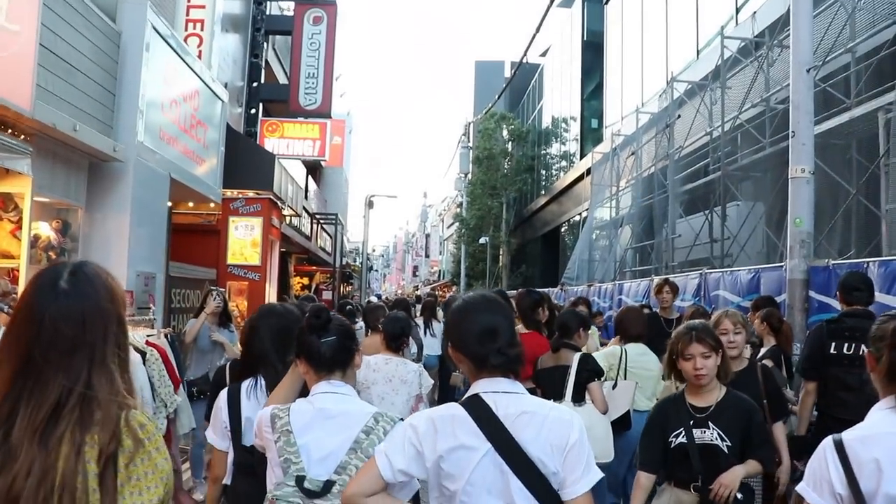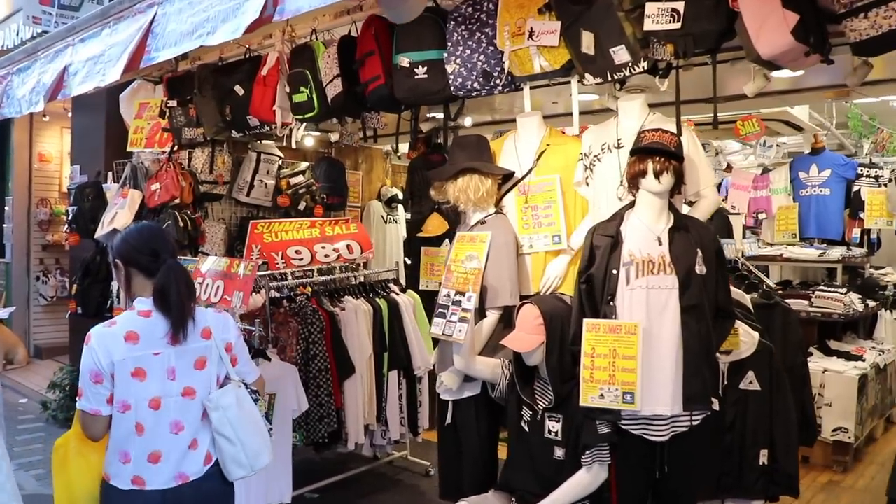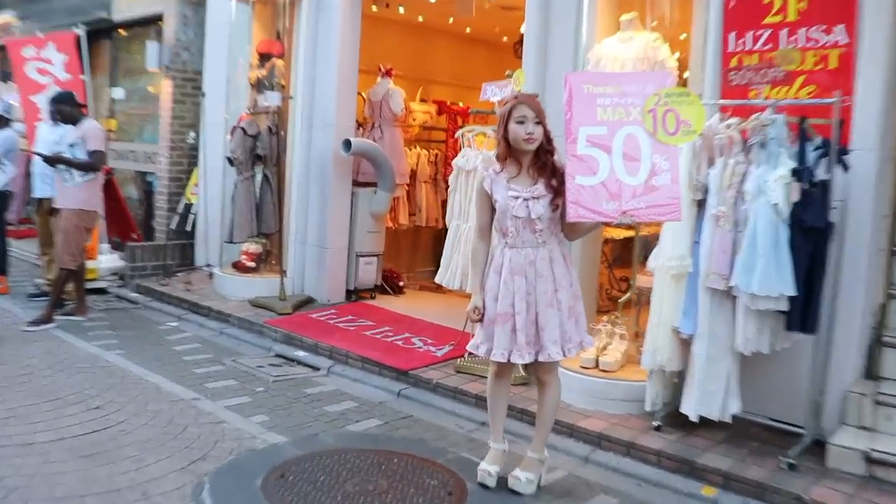We're walking to Takeshita Dori right now. We've made it — this street is super busy with so many people. Since it's like this, locals try to avoid Takeshita Dori, but it's a cool spot to check out anyway. It's a very young crowd with a lot of inexpensive goods — tourists might enjoy that, but for me it's kind of not my style.